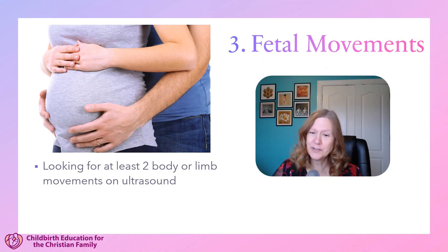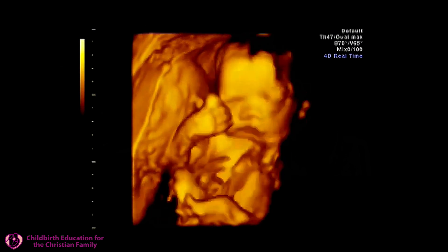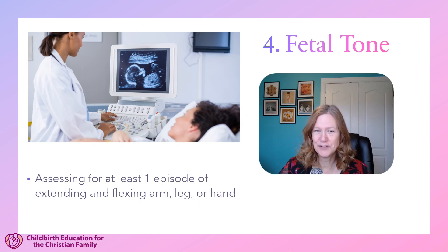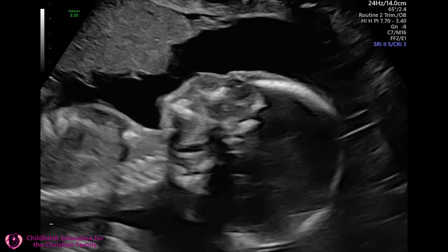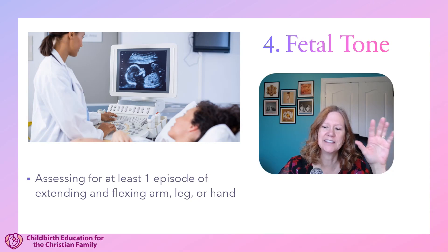Next, the ultrasonographer is looking for fetal movements. This is when the ultrasonographer uses ultrasound to look for fetal movements, and there should be at least two movements that either move the whole body or move the arms and legs. Next, the ultrasonographer is going to look for fetal tone, which is different than fetal movement. With fetal tone, they're looking at either the arm, leg, or hand to extend and then flex back, or even just the hand to extend and then flex.